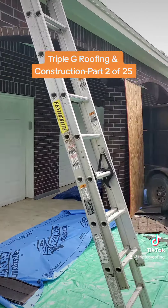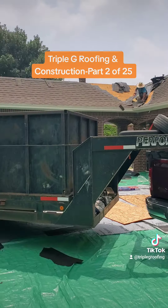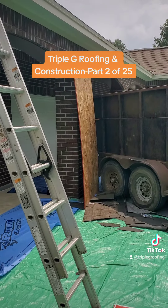We're going to do everything we can to keep the property in the same condition as before we got here. Hope you liked the video — we'll keep them coming, thanks for watching.